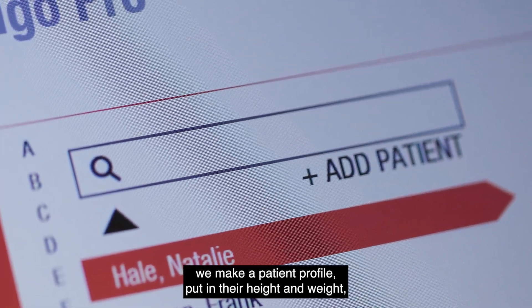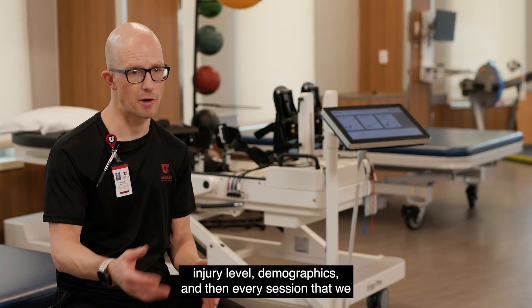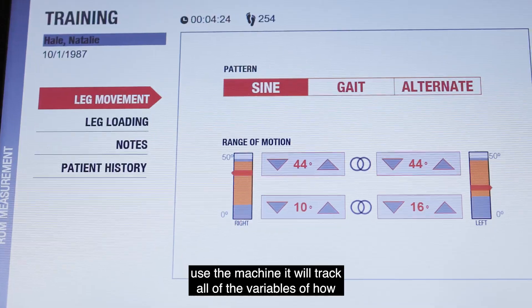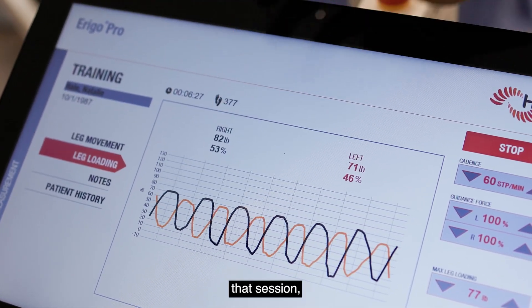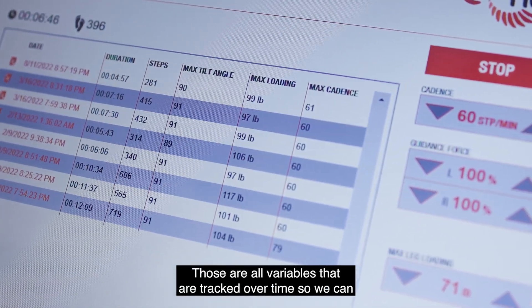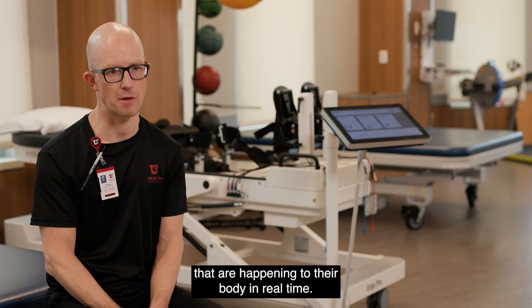For every patient we put on the machine, we make a patient profile — put in their height, weight, injury level, and demographics. Then every session that we use the machine, it will track all of the variables: how many steps did they take, what stimulation did they use on what muscles, what degree of upright could they achieve in that session, how long were they upright. Those are all variables that are tracked over time so we can track their progress and show them changes that are happening to their body in real time.